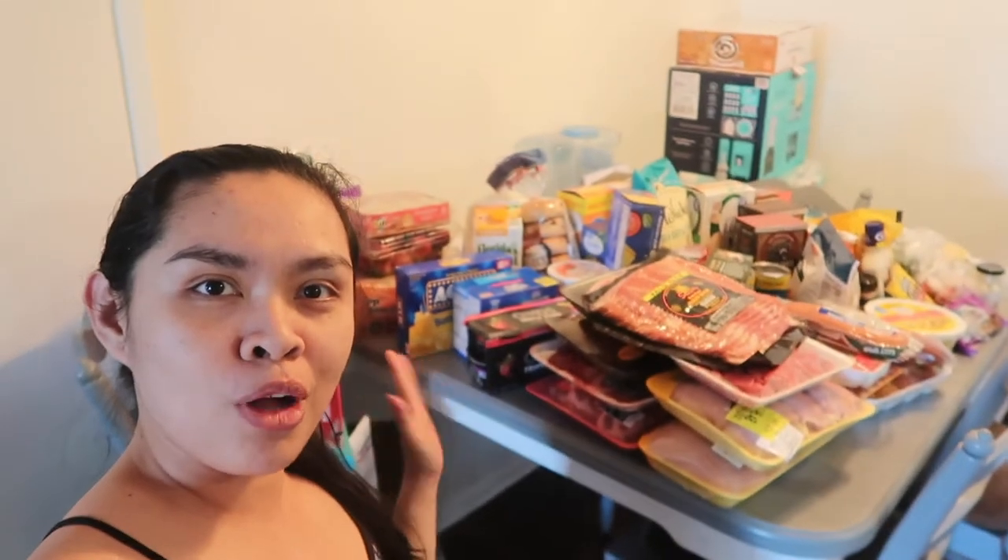Hi lovies, welcome back to my channel. Today's video is another grocery haul from Walmart.